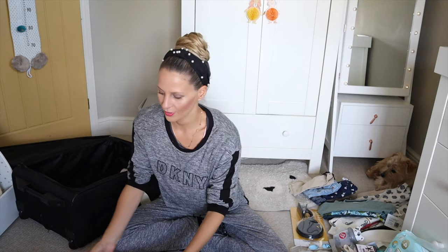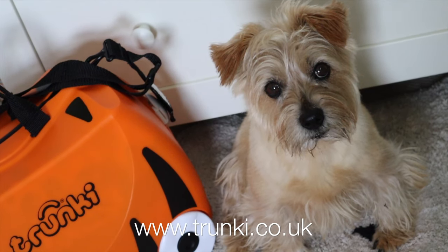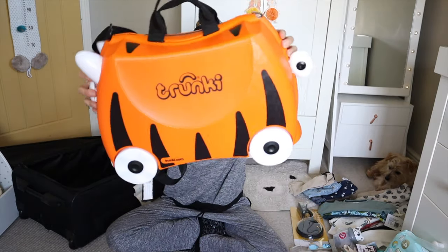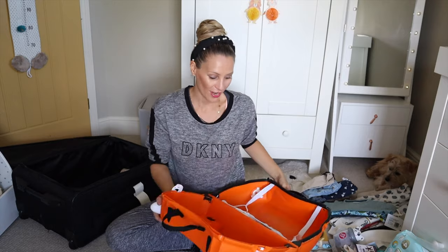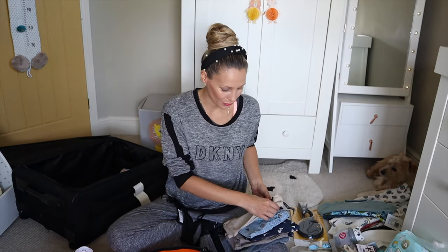We are going to start with the clothes — the most important thing. First of all, I am going to get Leo's suitcase. We got this Trunky, I think at the end of last year. We love the Trunky. Leo has been riding it, so it's been quite sweet. In the Trunky, I am going to put all of Leo's clothes for the day. I really sadly ironed all of Leo's clothes.